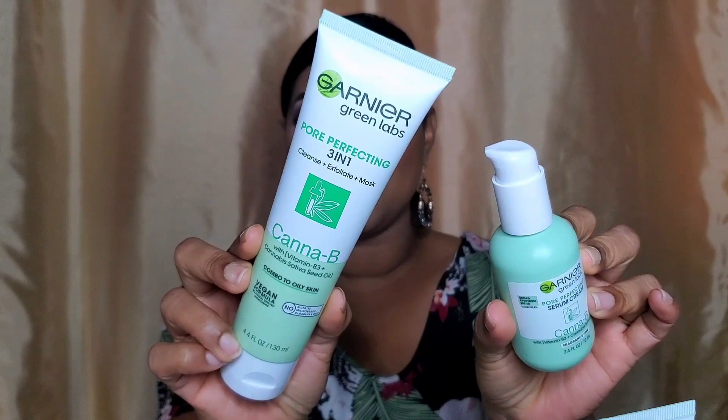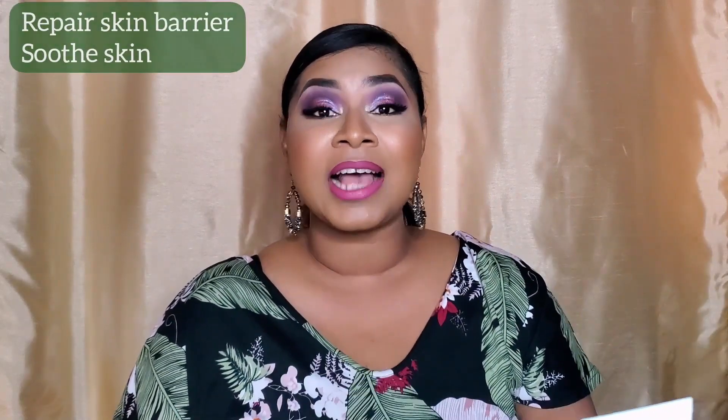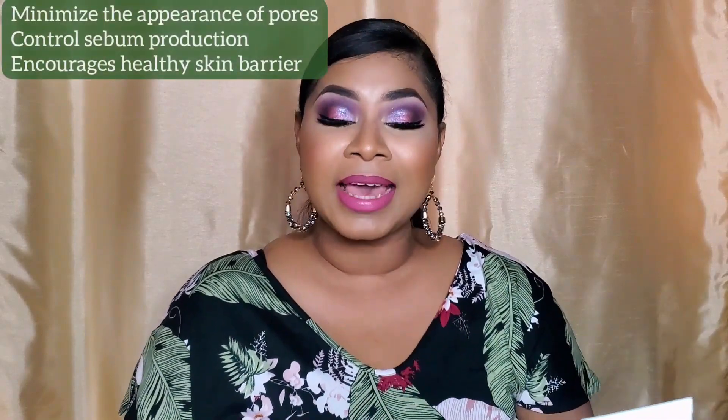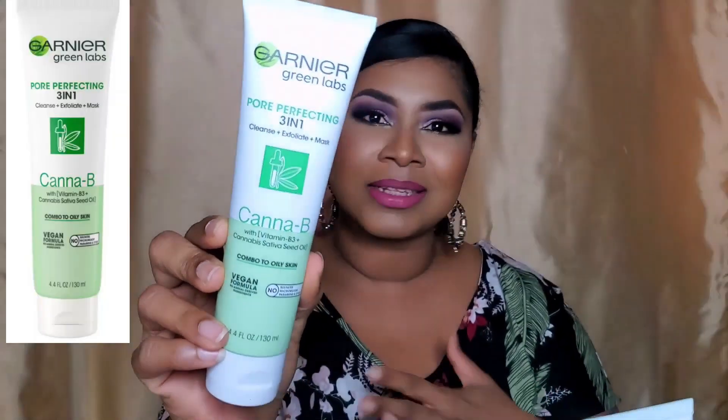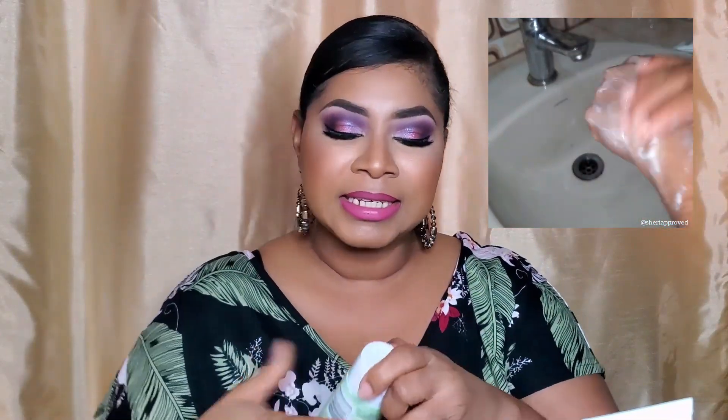The Pore Perfecting Canopy line for combination to oily skin is the one you'd expect to attract me most. It has cannabis sativa oil, which has many benefits for skin and is really trending right now, plus niacinamide — an ingredient I love. Garnier did not disclose how much niacinamide is in this product, but niacinamide as low as 2% will give you results over time. The cleanser in this line is unique — it is a three-in-one product: a cleanser, exfoliator, and mask. There are no harsh grains; it comes out very creamy, and when you add water it gives a nice velvety feel on the skin.